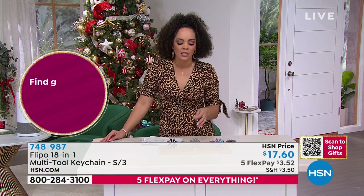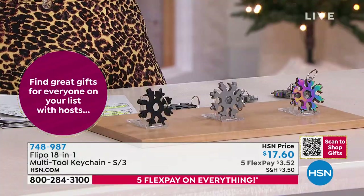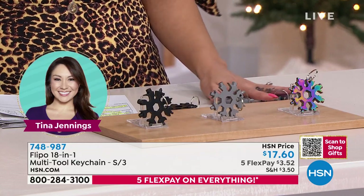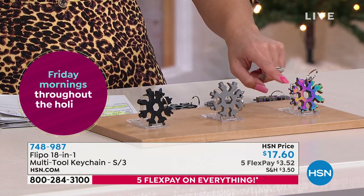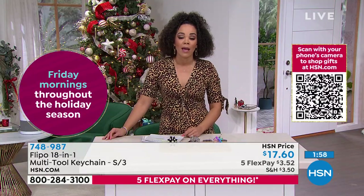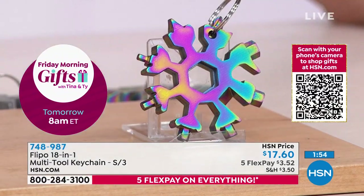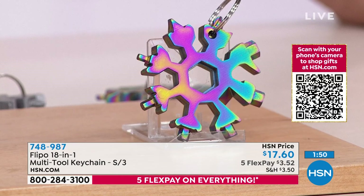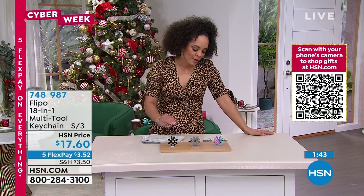It's made to put on your keys, on your work bag, or ladies, just drop it in your purse — at least you're never in a pinch. Everyone has five months to pay it off. So $3 and some change to get home a gift for three people for well under $20. 748-987 is the item number.